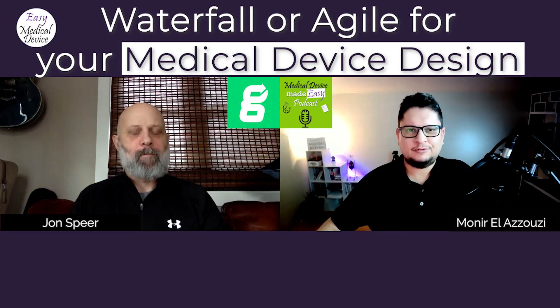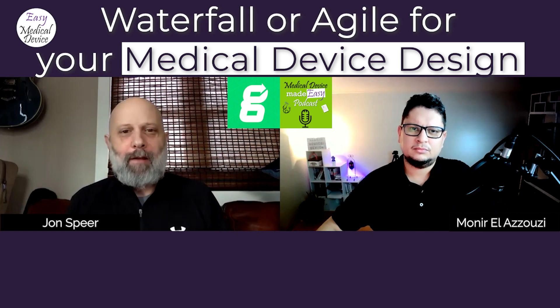I really recommend listening to the podcasts — they're really interesting and provide a lot of information. Where can people follow up with you? If you want to reach out directly, you can email me — I read and respond to 100% of my emails. The best email address is jspeer@greenlight.guru — no .com, no .net — greenlight.guru.